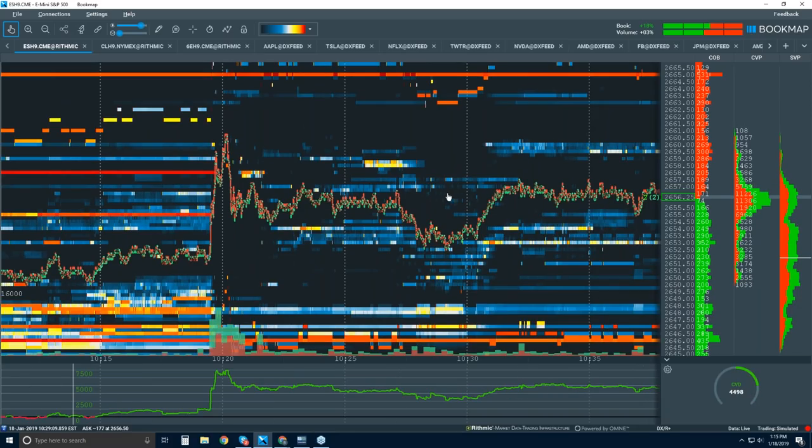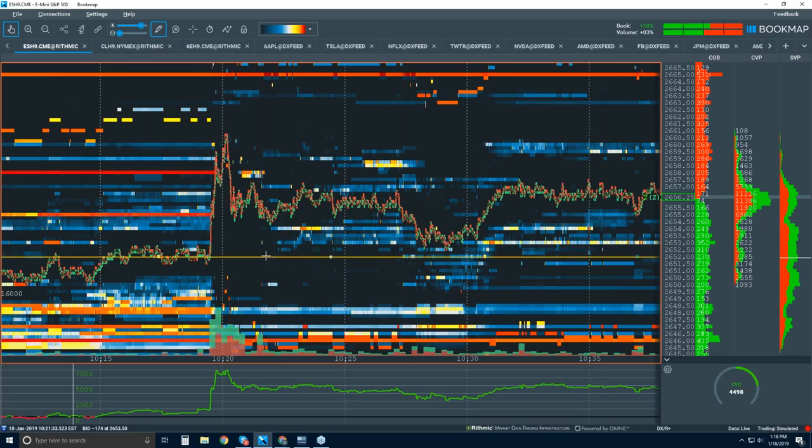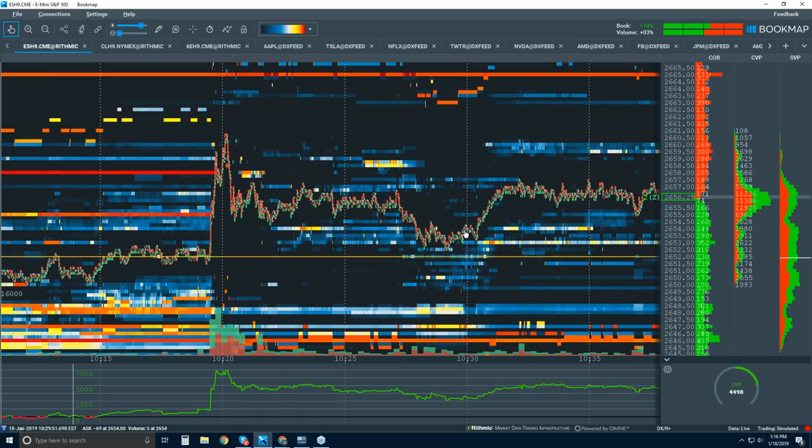Maybe you could talk about how you would look for entry points here. The entry point is exactly what I just pointed out — the 52 area is exactly what I would buy. I did buy it, but I did it in the DAX because I was trading DAX today. I think the level was around 16,000-something in the DAX. I also look at the S&P as confirmation or correlation — the same thing happened pretty much in the DAX, and I watch the S&P as well.